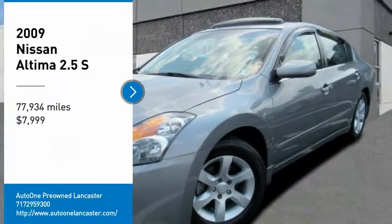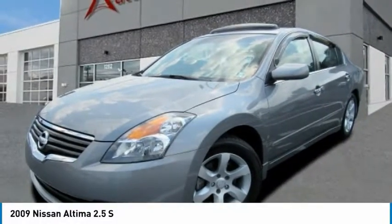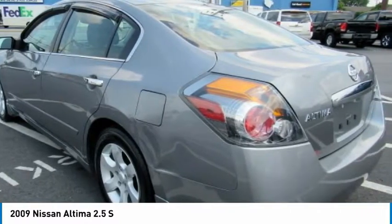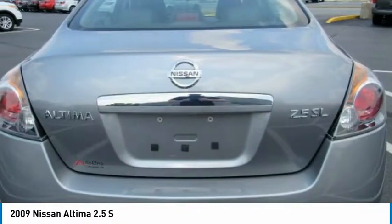You are going to love the 2009 Altima. The Nissan Altima offers advanced features to make life easier, including push-button ignition, which comes standard.